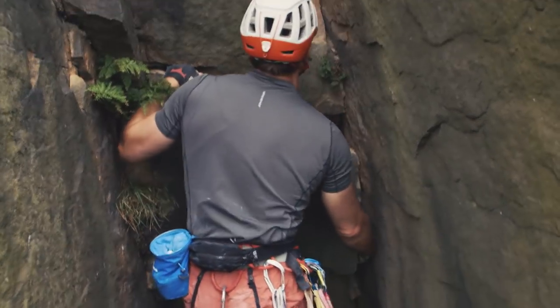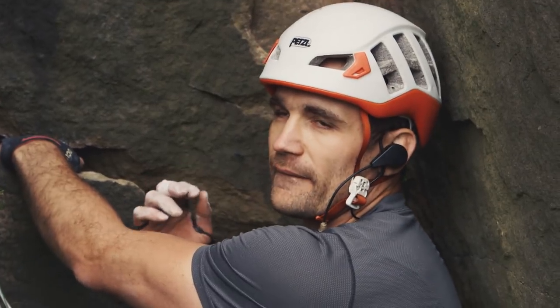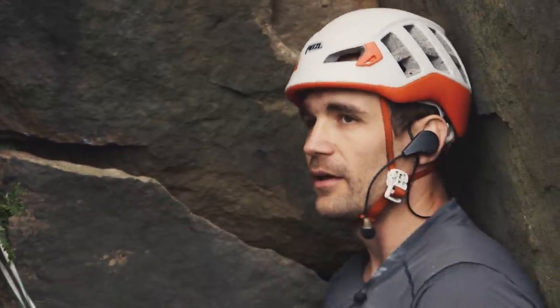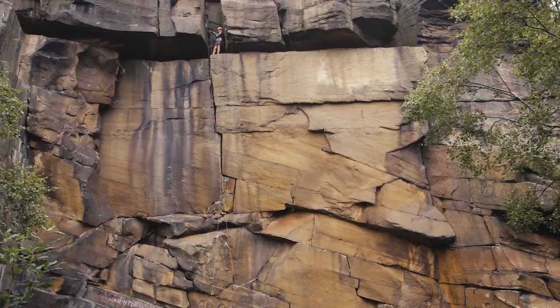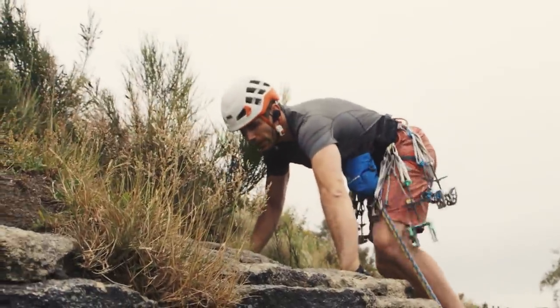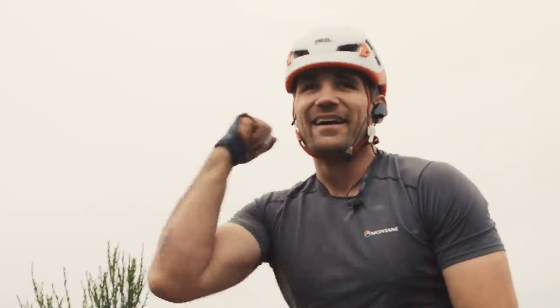Oh my God. That was incredible. It was scrapey, but it was awesome — what an amazing route. Pretty psyched with that, to be honest. Happy with that. I've got some bad news though — you still haven't climbed E2. Oh yeah? But you might have climbed E3. I'm not sure about that.